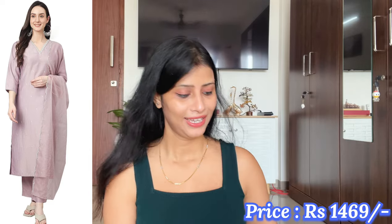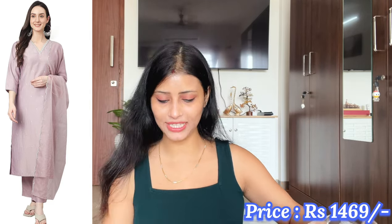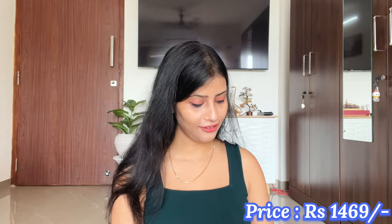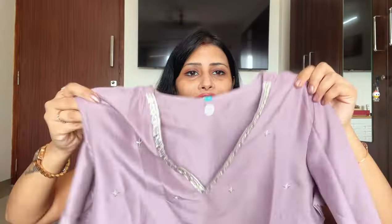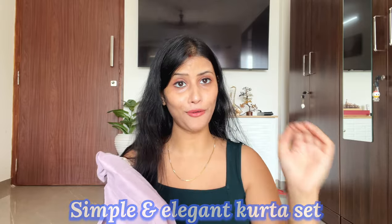Now I will share with you my favorite set. I was very interested in the color, pattern and design, but I couldn't find my size for a long time. Finally I got it, and this is seriously very, very beautiful — simple, elegant, sober. This is such a set that will never be outdated.